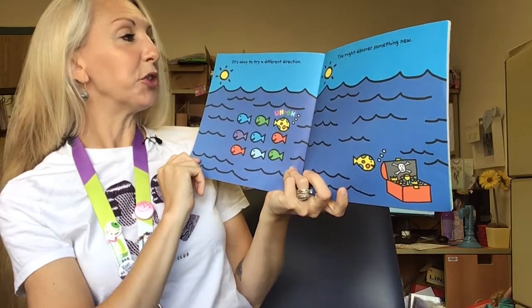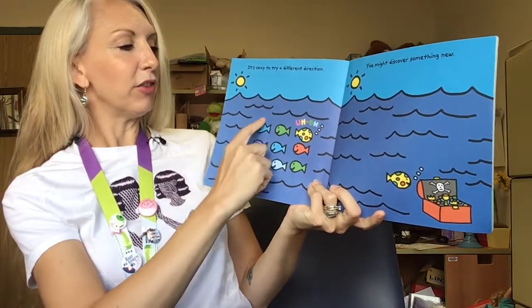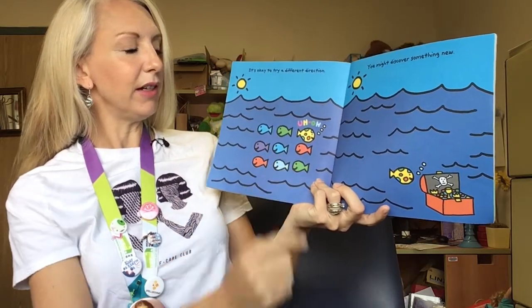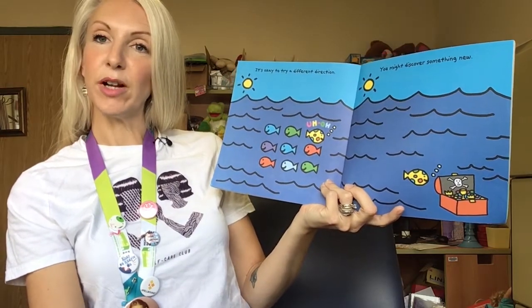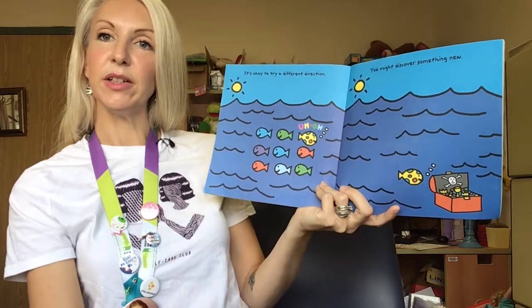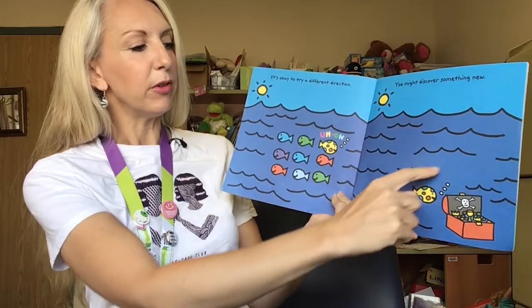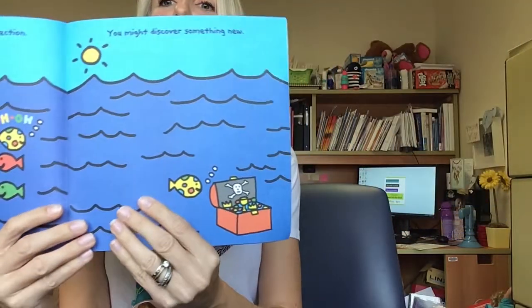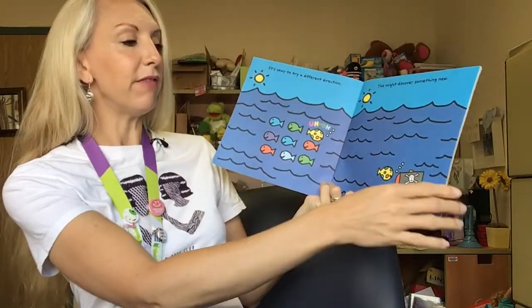It's okay to try a different direction. You might discover something new. In the first picture we see nine fish all swimming together. Eight of them are swimming in one direction, but the ninth one is going in another direction. On the other side, deep under the sea, you can see that that spotted fish has found some treasure. So going in a different direction actually was helpful for him and he found some treasure.